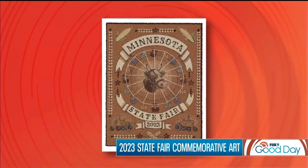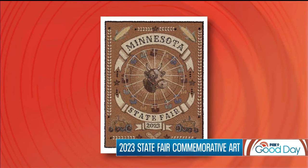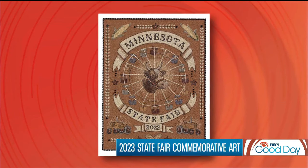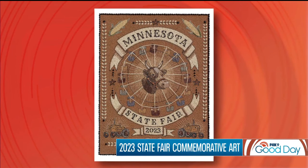Crop art is one of the things that you'll find only at the Minnesota State Fair. This year the official State Fair commemorative art is made entirely out of seeds by crop artist Liz Schreiber. The piece features 29 different types of seeds and is on display in the Fine Arts Center during the fair.